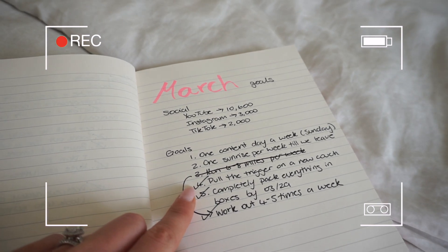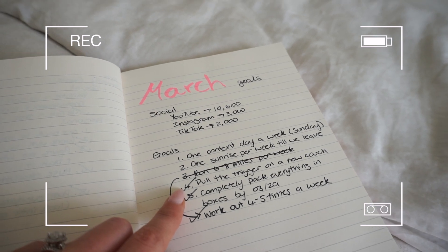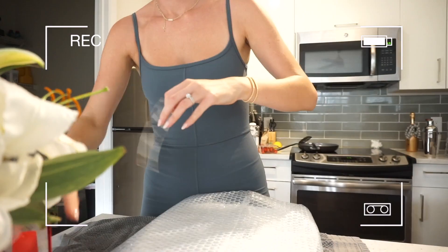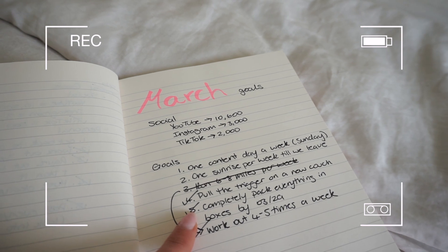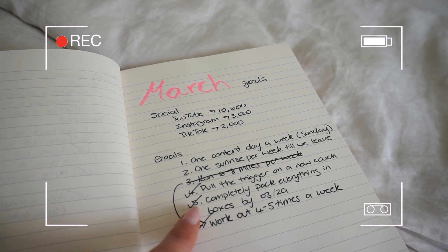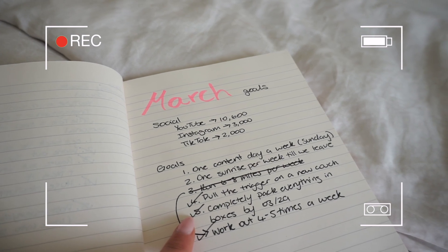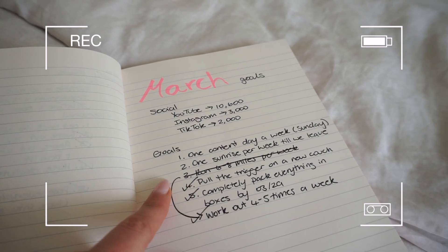I did pull the trigger on a new couch — literally about 15 minutes before this video — and that's going to be in a vlog. Then, completely pack everything in boxes by the 29th — we are pretty much ready to go on the packing side. I have a big packing vlog coming really soon. I know this weekend I'm filming a huge packing vlog and it's going to be crazy.